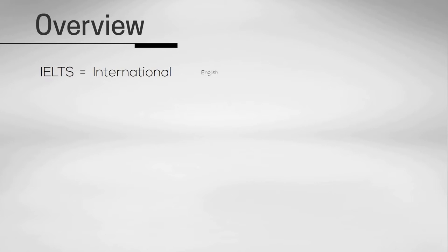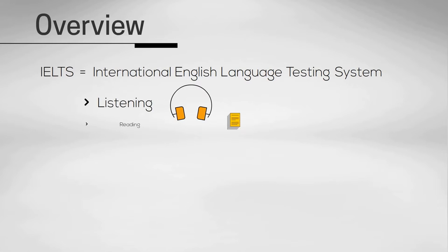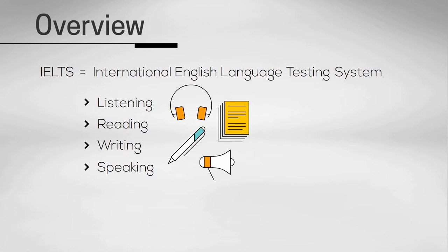So first, IELTS is an international English test. It tests your English abilities in all four skills: listening, reading, writing, and speaking. And in total, the test lasts just under three hours.